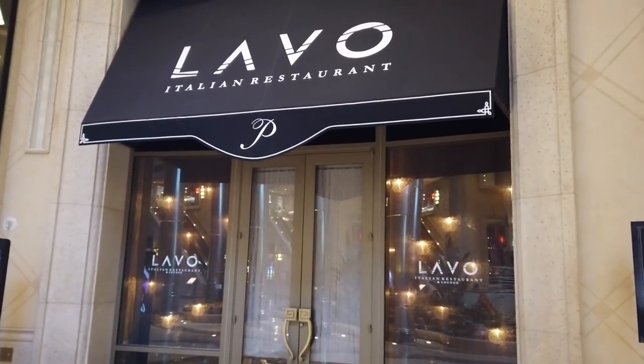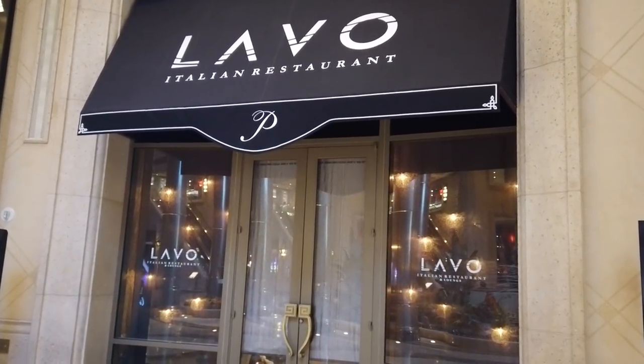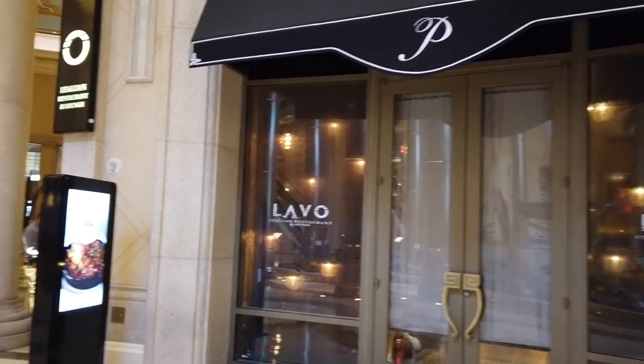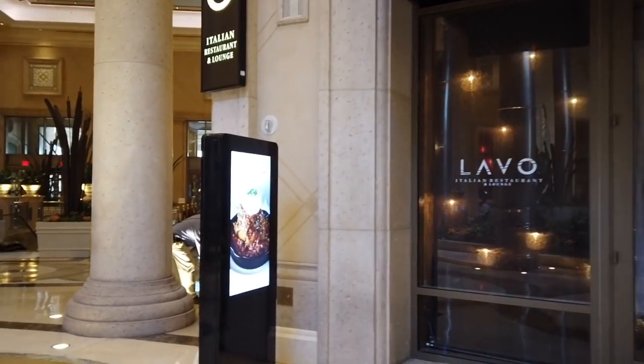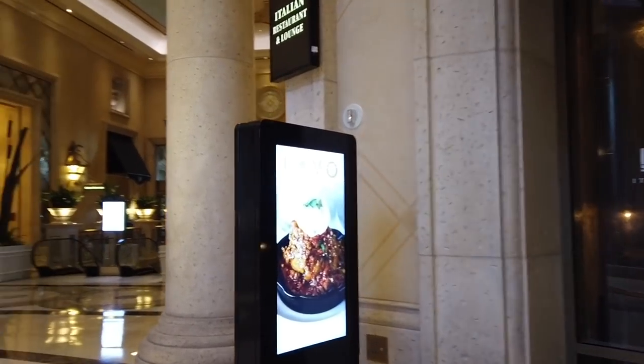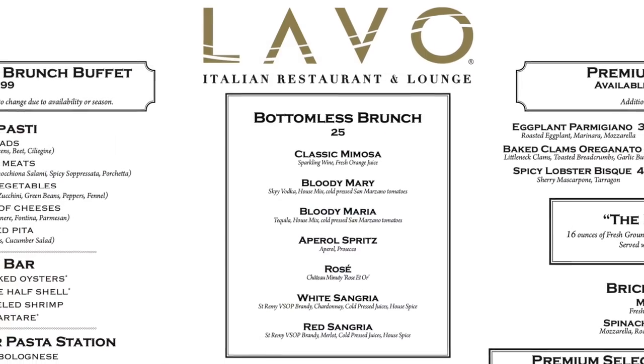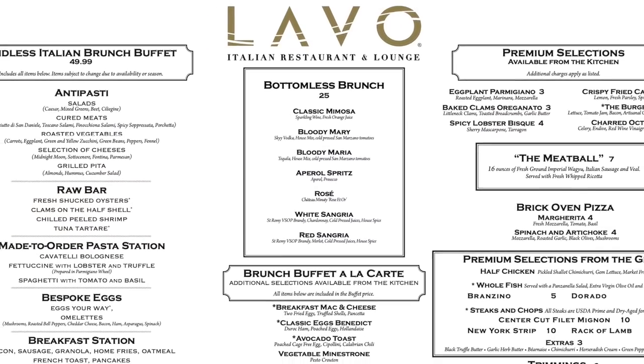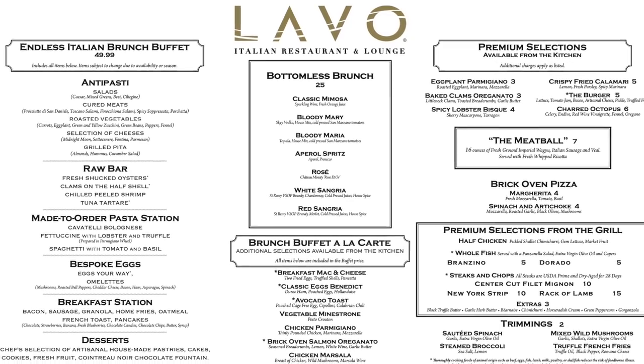Lavo Italian Restaurant is part restaurant, part lounge, and is legendary for its party atmosphere. The decor is inspired by Mediterranean bathhouses, and the one-pound Wagyu beef meatball is your go-to on the menu. Lavo is from the same folks that brought you Tao over at the Venetian and is well known as a celebrity hotspot.